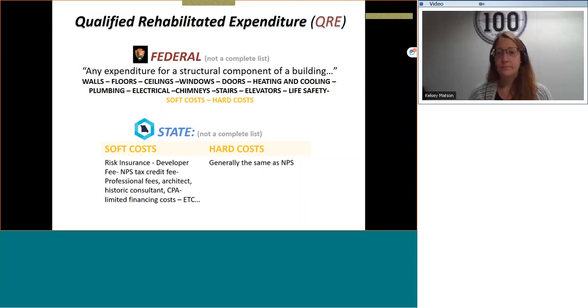The acronym QRE stands for Qualified Rehabilitated Expenditure, which is an allowable expense that will determine the amount of your tax credit. Not all work and materials are factored into the percentage of issued tax credits. The federal rules identify a qualified rehab expenditure as any expenditure for a structural component of a building — walls, floors, ceilings, chimneys, HVAC systems, elevators, life safety issues.